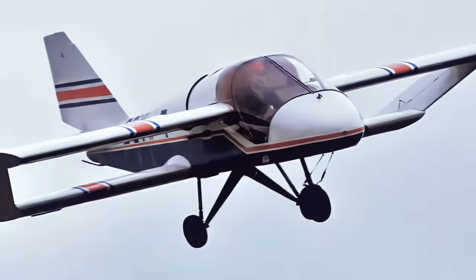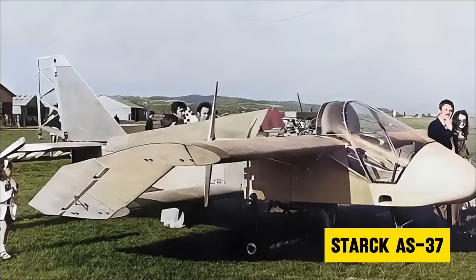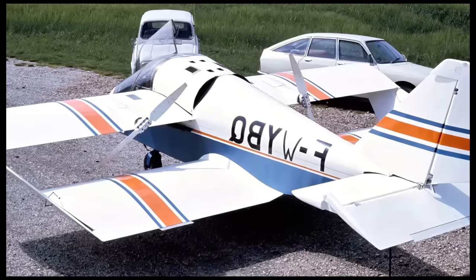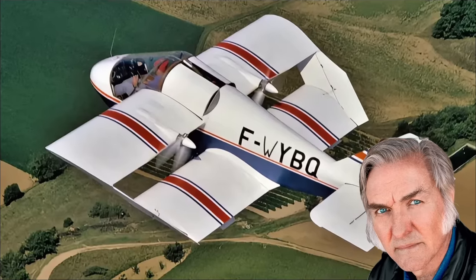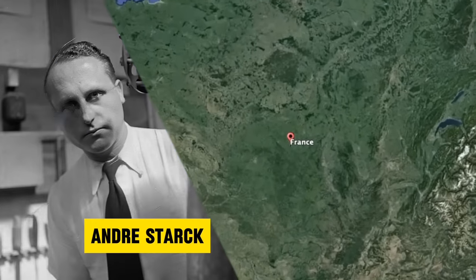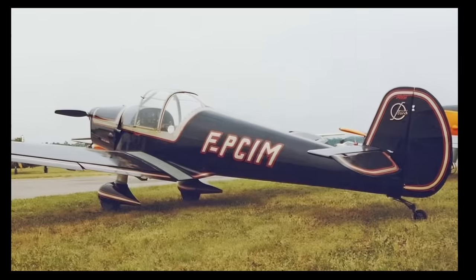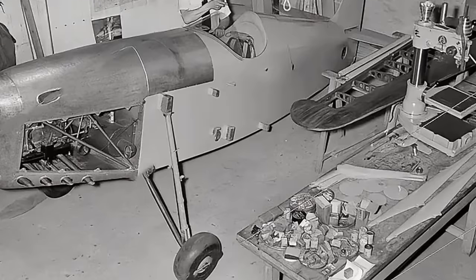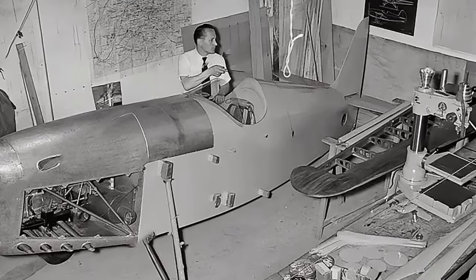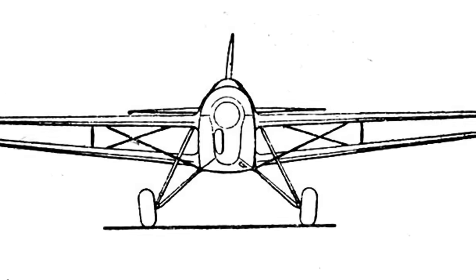Number 1. Are you ready for a big fat dose of bizarre? Introducing the Stark AS-37. A biplane? But not really a biplane. The Stark AS-37 featured a wing design so out of the box that it would probably make Burt Rutan green with envy. Andre Stark was a relatively unknown designer from France. Over the course of his career, he designed a handful of elegant light planes that looked pretty ordinary compared to other aircraft.